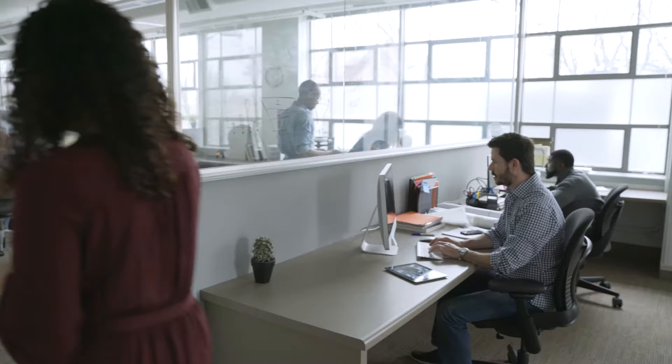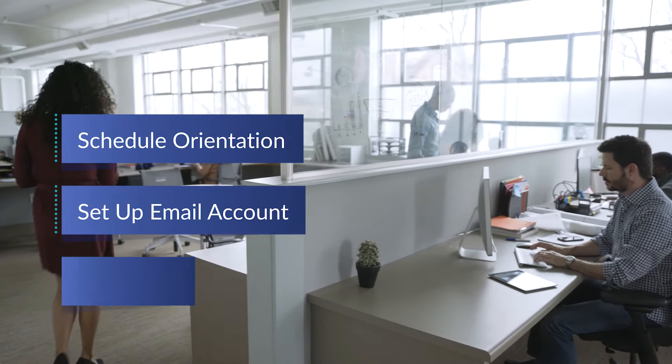And as new hires complete onboarding, custom tasks can be triggered for your staff. Onboarding also provides a seamless path to benefits enrollment.